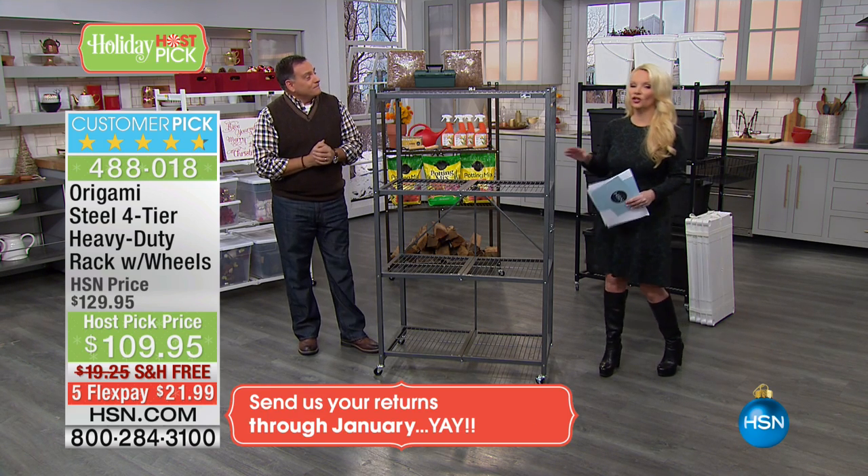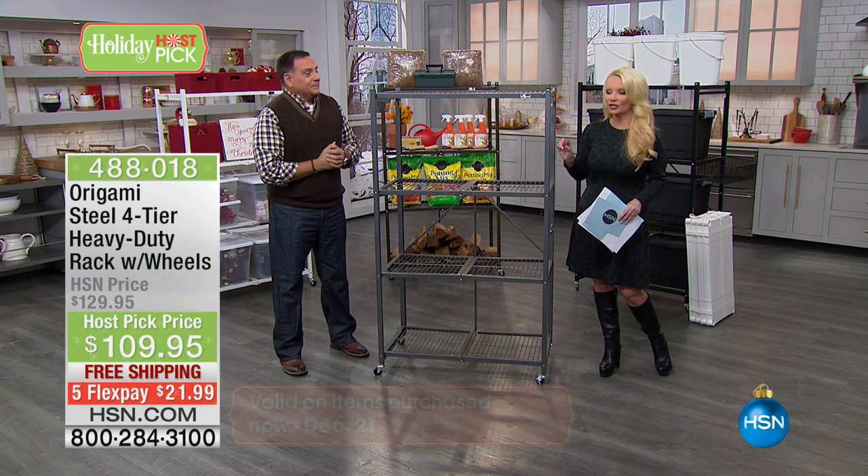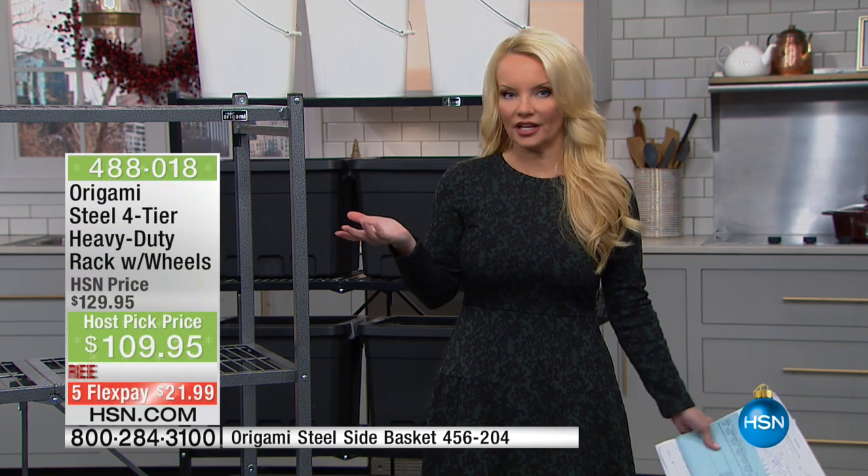The shelves on these are not your average size — most shelves are about a foot, but these are 18 inches, a foot and a half on each shelf. If you don't have the HSN Charge Card right now and you call and apply, you could take another $20 off, making this $89. We're going to pay to ship it to you at $89 — so call, get that HSN Charge Card, and get this for $89.